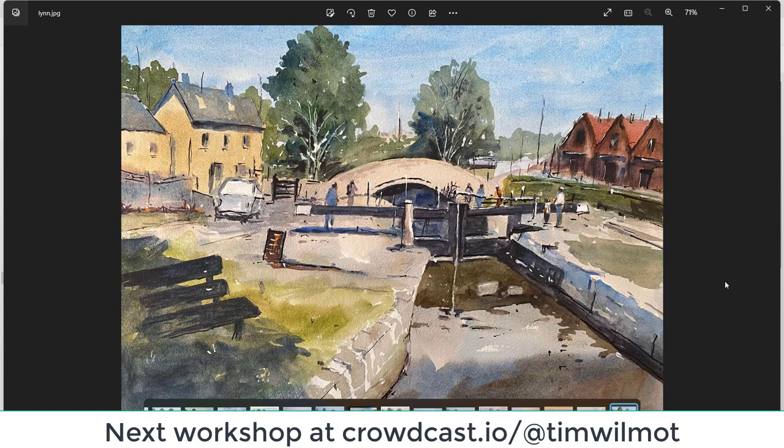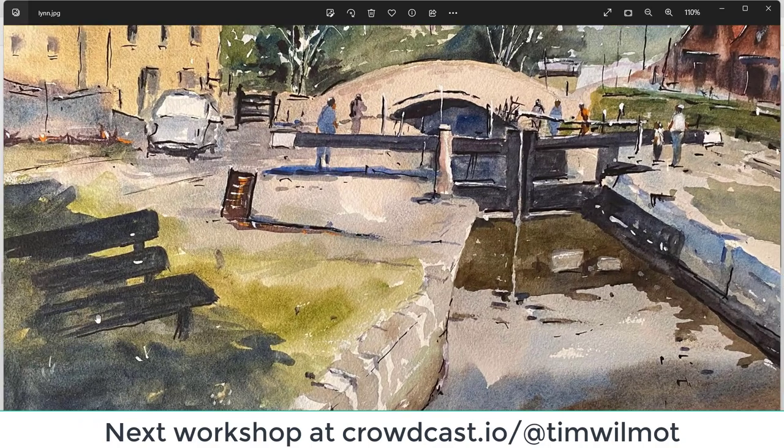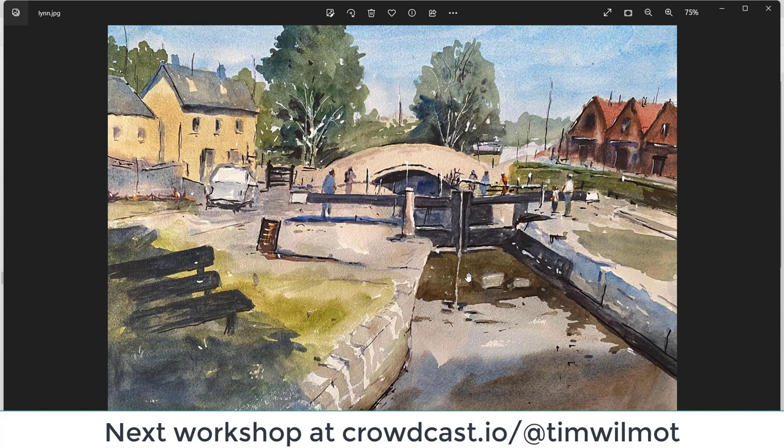Lin — very clean, very bold. I like those trees, very nice trees. The lock gates might be just a little bit too high. Everything else is well drawn. A bit of a lean on the buildings on the right-hand side from a perspective point of view — the ones on the left look all right. Just be careful of overworking on that left-hand side; try and keep things fresh. Good reflections and good figures — well done, Lin.